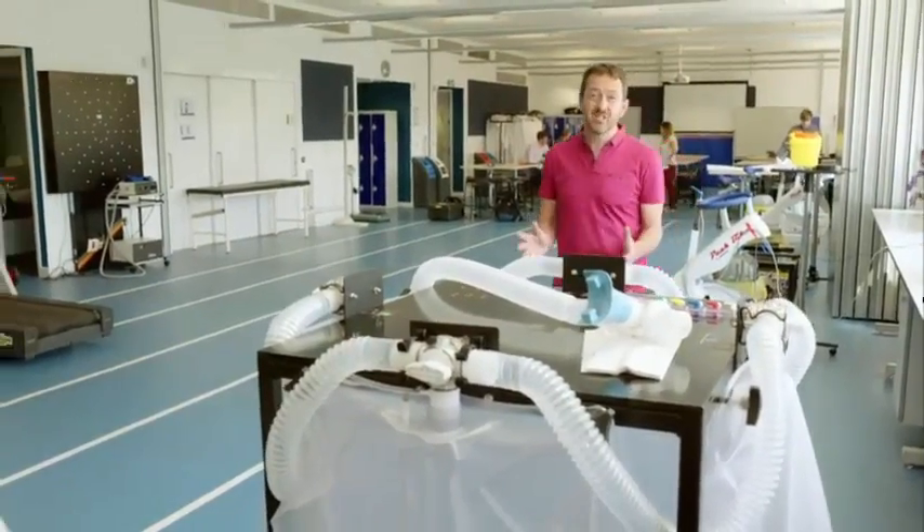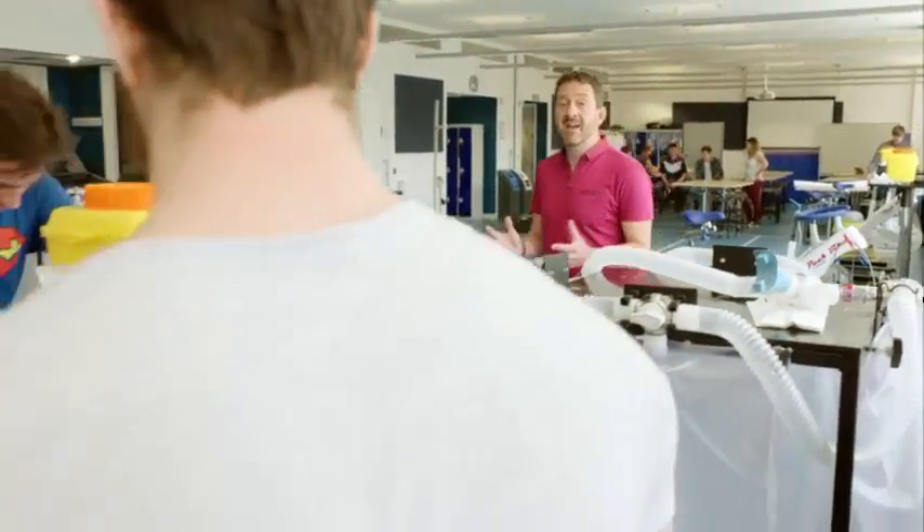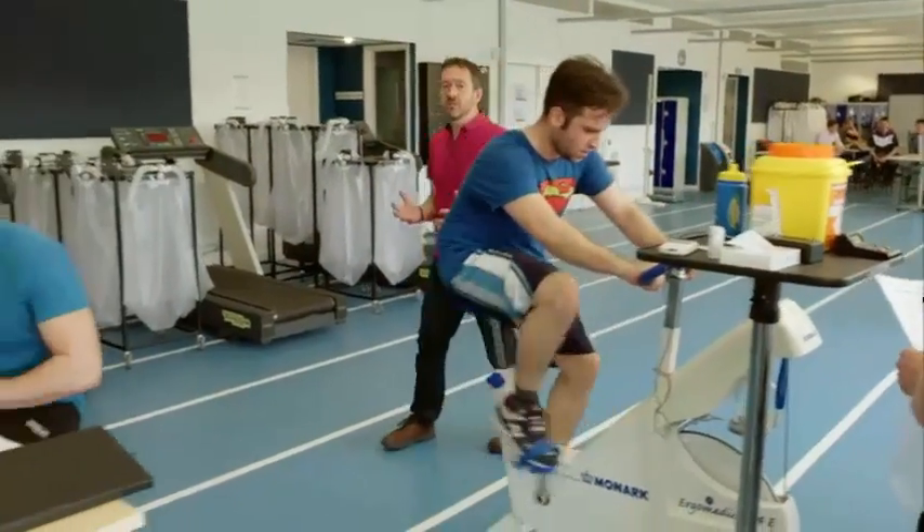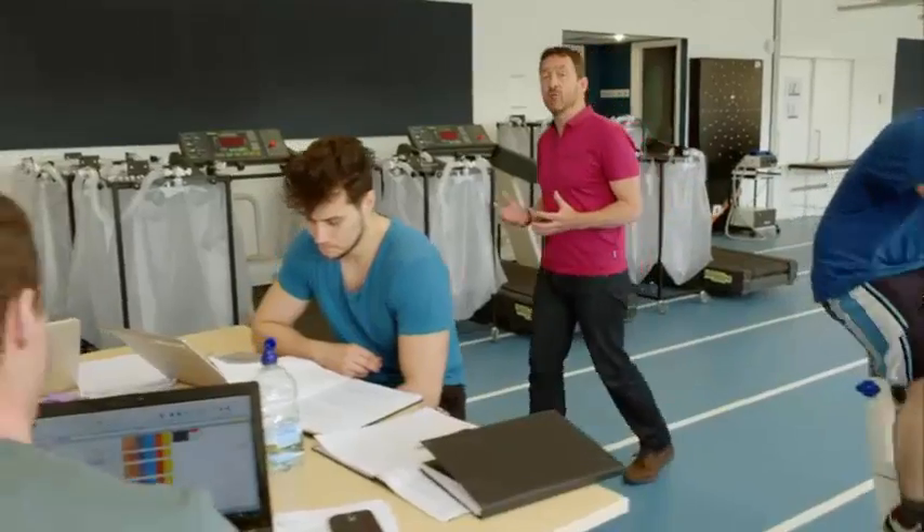Cycling is arguably the most taxing sport in the world, and within that the Tour is the hardest of all challenges. So what does a tour contender's body have to go through during that gruelling event? Well, we've come to Loughborough University, Britain's premier exercise and sports science centre, to find out.